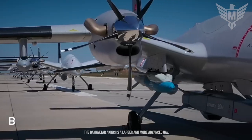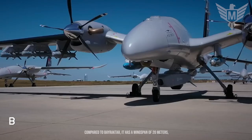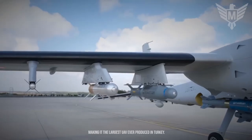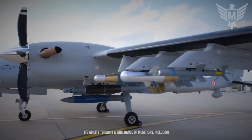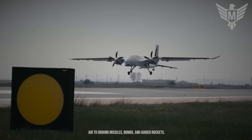The Bayraktar Akinci is a larger and more advanced UAV compared to Bayraktar TB2. It has a wingspan of 20 meters, making it the largest UAV ever produced in Turkey. One of the key features of the Bayraktar Akinci is its ability to carry a wide range of munitions, including air-to-ground missiles, bombs, and guided rockets.